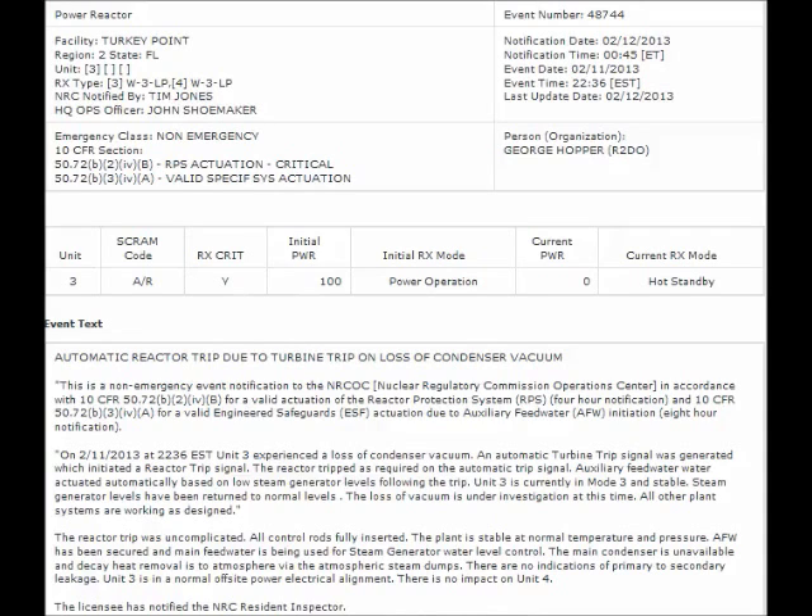NRC Event Notification Report for February 12, 2013: on February 11, 2013 Unit 3 experienced a loss of condenser vacuum. An automatic turbine trip signal was generated which initiated a reactor trip signal. The reactor shutdown is required on the automatic trip signal. Auxiliary feedwater actuated automatically based on low steam generator levels following the trip. The loss of vacuum was under investigation at the time, all control rods were fully inserted.